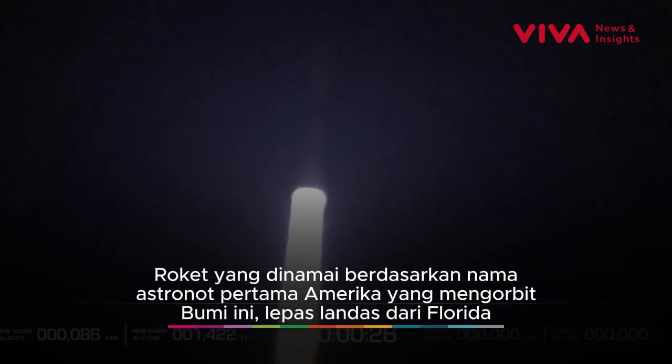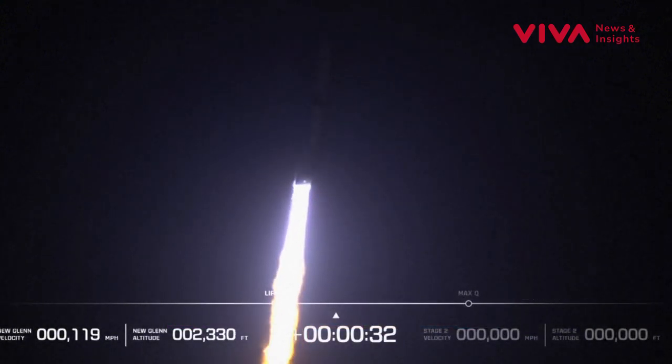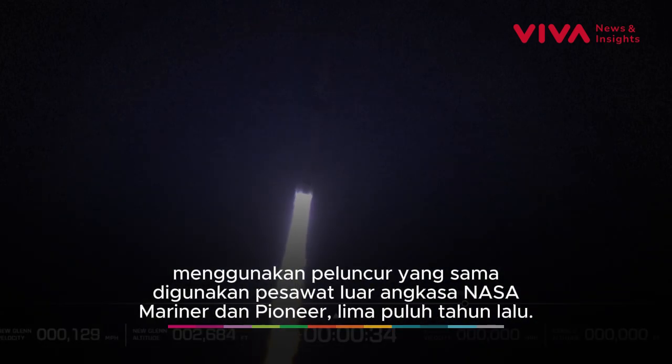Engine chamber pressures look good. 27 seconds in. Now begin the pitch, roll maneuver to point downrange. Body rate responses are nominal.